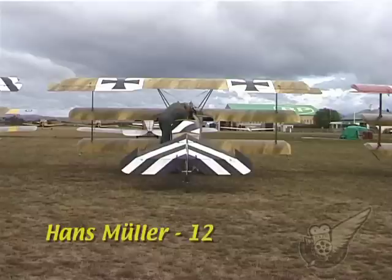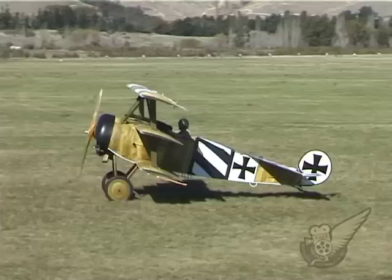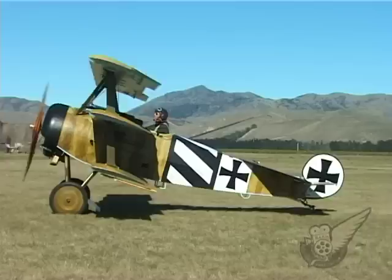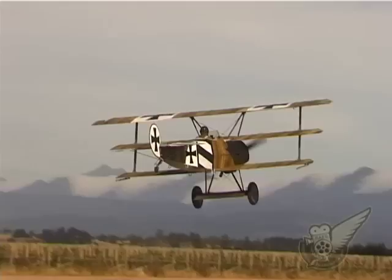Like von Richthofen, Hans Müller initially served in the German Army but transferred to the air service in 1916. Initially flying two-seat aircraft, he transferred to single-seat fighters toward the end of 1917 and began to accumulate his final tally of 12 victories. In March 1918 he was shot down over no man's land, but managed to make it back to the German lines after force-landing his aircraft.